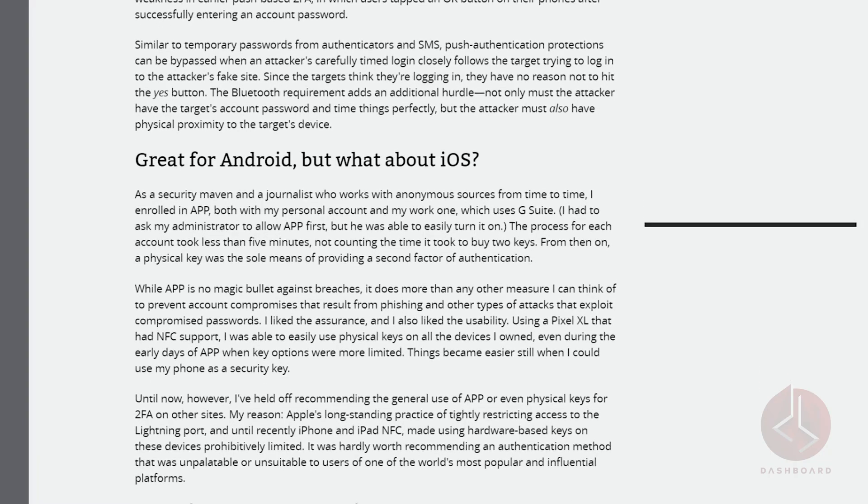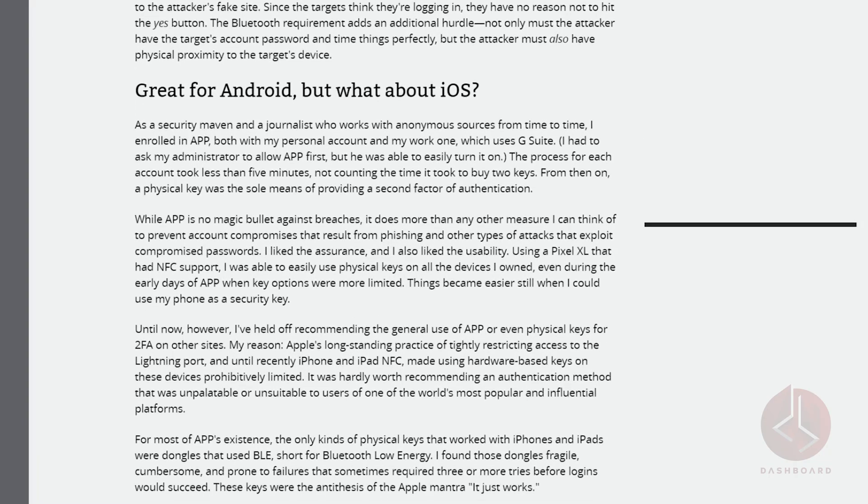Until recently, APP techniques such as bootstrapping were only available for Android. Now, using non-Bluetooth low-energy keys, users can sign on to their APP accounts on Google devices through Gmail or other Google apps. With Apple adopting this process, it seems that APP is going to be a big part of future device security, so now is as good a time as any to get familiar with it.